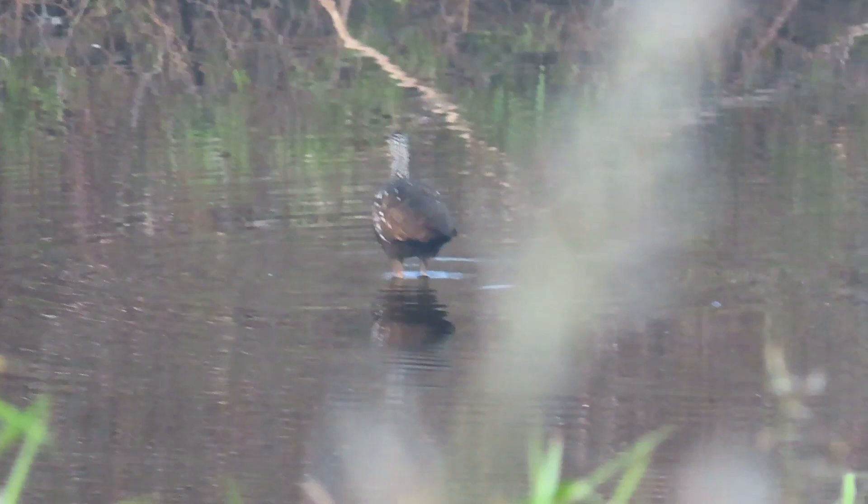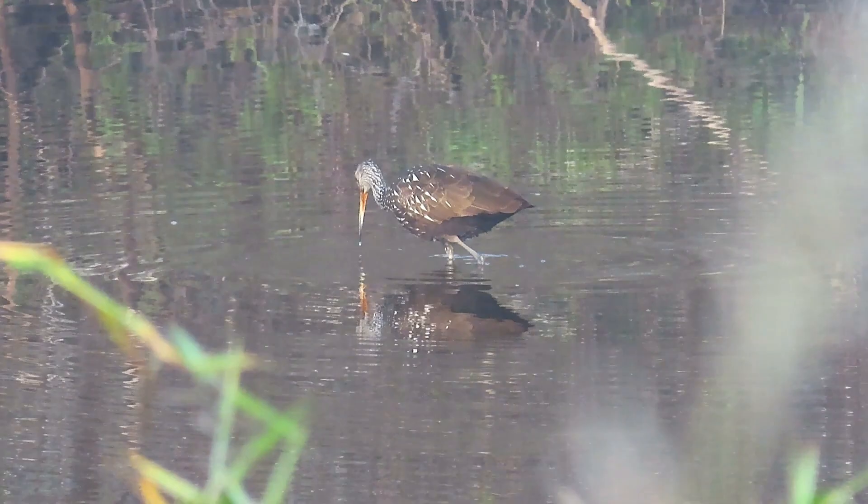The Limpkin inhabits shallows along streams, rivers, lakes, and in marshes, swamps, and sloughs in Florida.